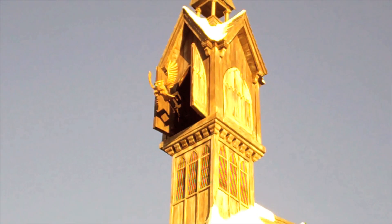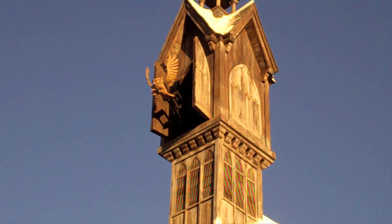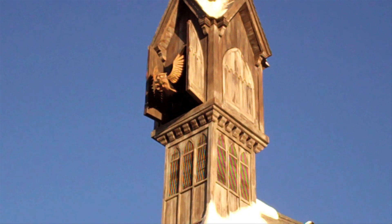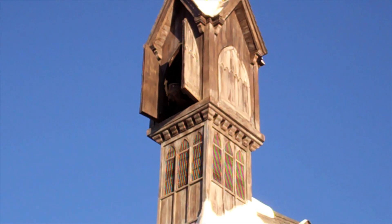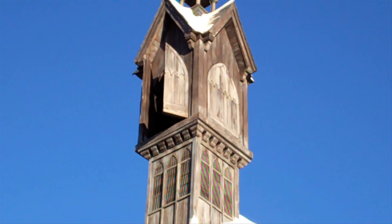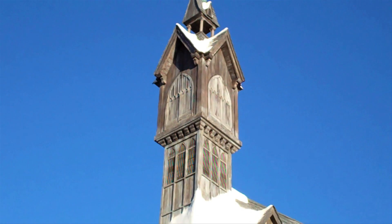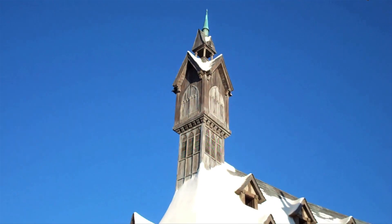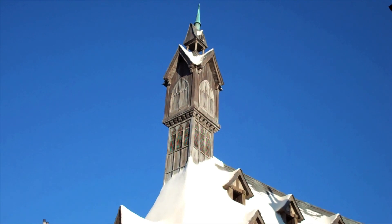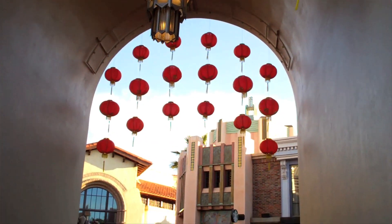There it is — there's the owl! It's like the It's a Small World clock. Every 15 minutes that owl comes out. It made a bong sound and then it came out. That's pretty cool.